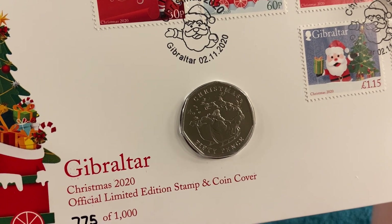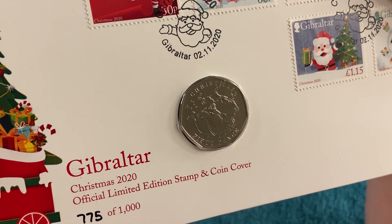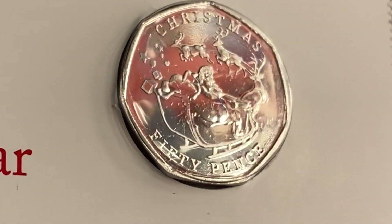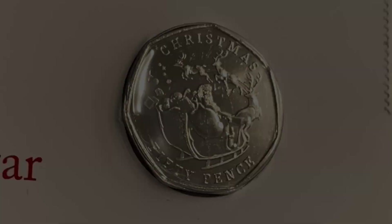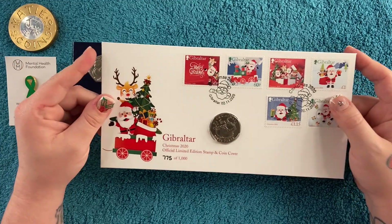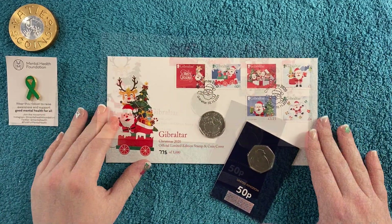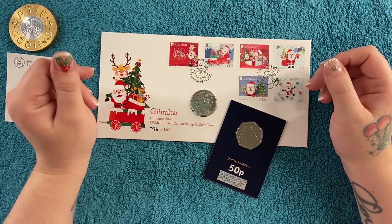It's Santa in a sleigh - hopefully you can see that okay, it's kind of hard to get a good visual. Very nice! There was the option to buy them loose but I just wanted this because it would be an interesting addition to the collection.